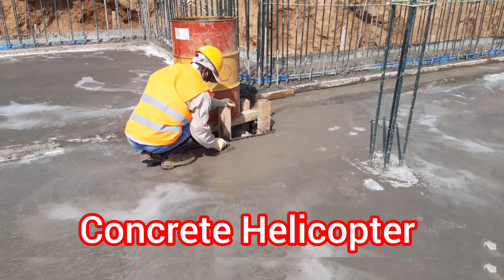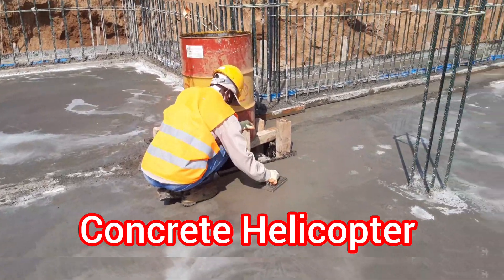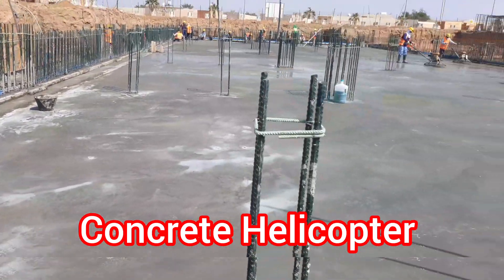So if you're curious about this innovative technique or simply love watching impressive machinery in action, then this video is a must-watch.